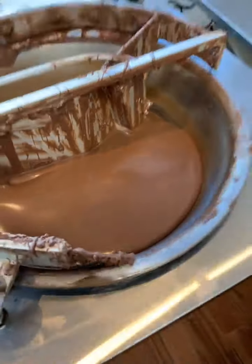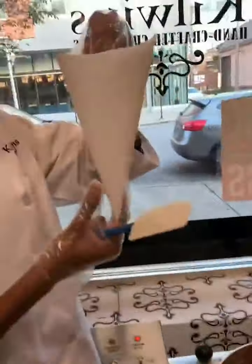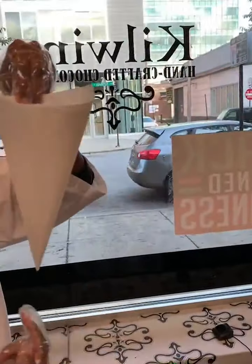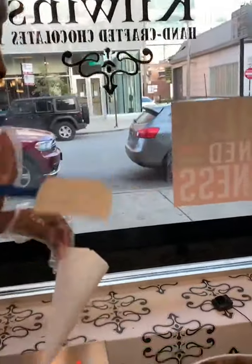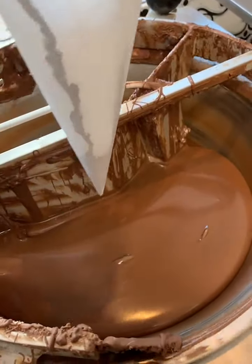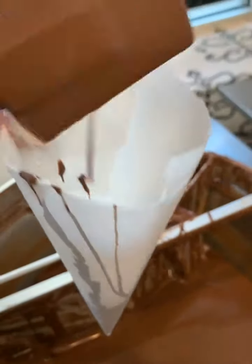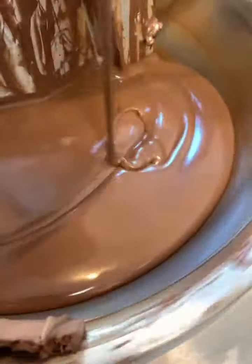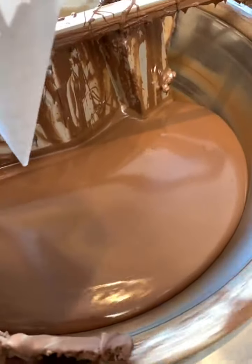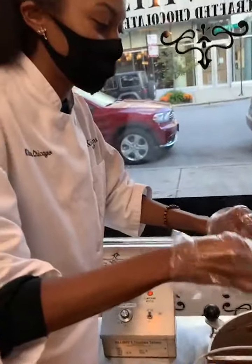I'm going to show you all the process of making it! So I have my piping bag right here — look at that, I'm getting my chocolate in my piping bag. Y'all ready for this? Look at that chocolate!